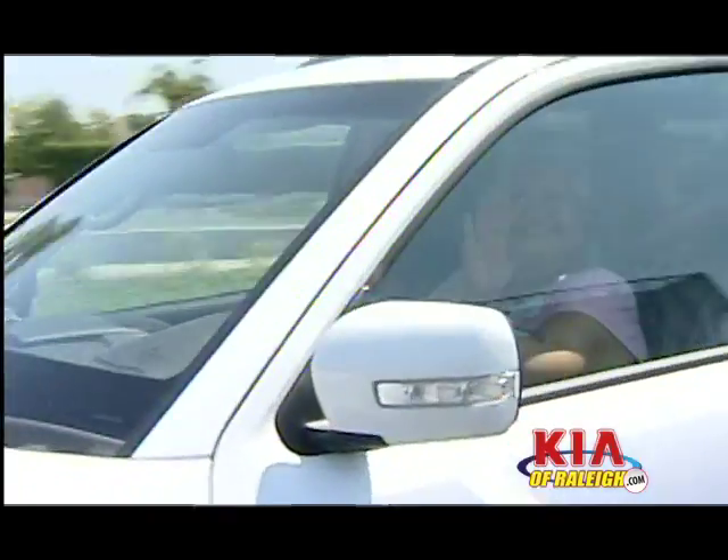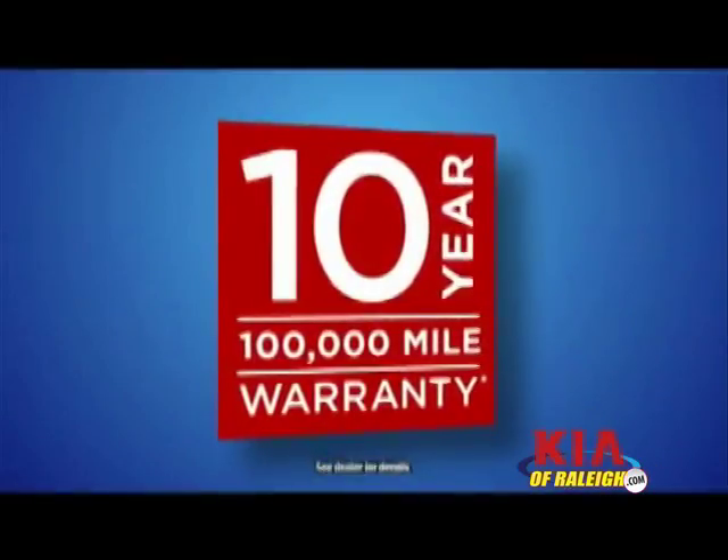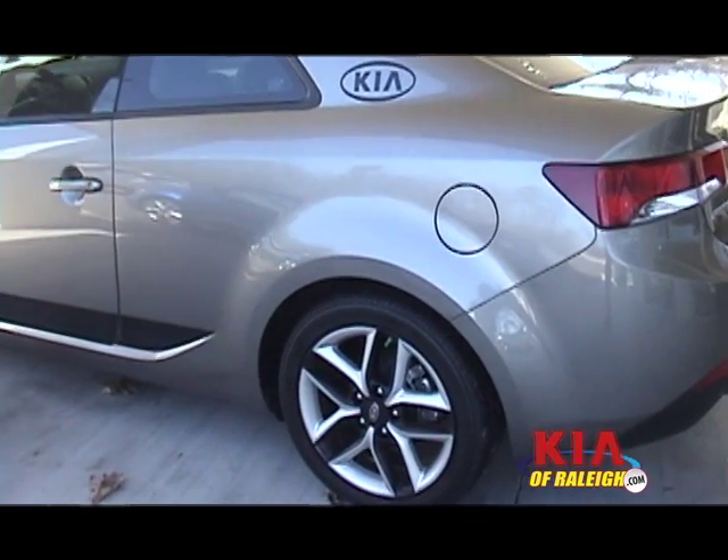Why are so many people now considering Kia? The best part about Kia is really the value. People are looking for a good buy and a good value these days, and with the warranty they have — five year, 60,000 bumper to bumper, ten year, hundred thousand mile powertrain warranty — it's unbelievable in this market. And Kia of Raleigh is actually doing their own special editions.